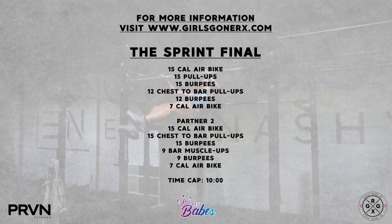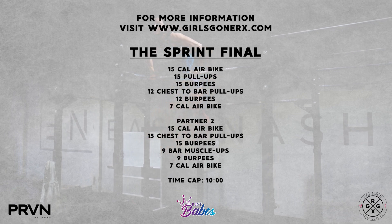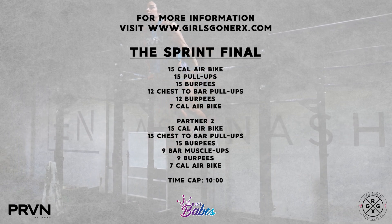For more information on the workouts, movement standards, and divisions, head over to girlsgonrx.com.